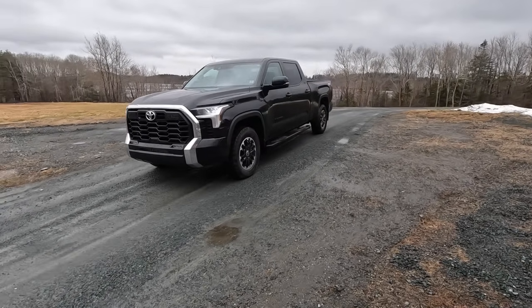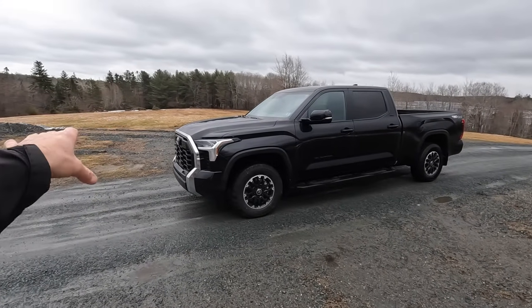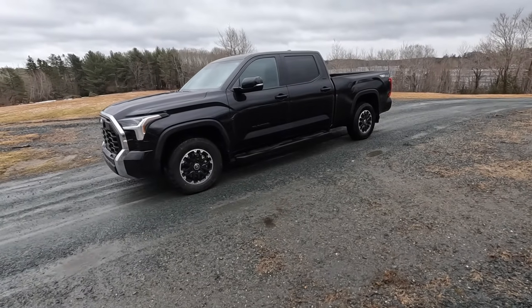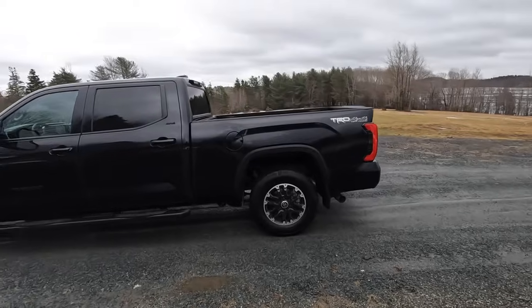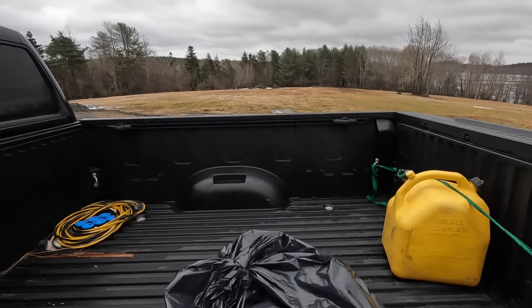The truck is completely stock — stock wheels, no air intakes, no nothing as of yet. The only thing I've done to this truck at all is put a set of the OEM running boards on it. Yeah, it is windy and it's getting cold. It was plus eight this morning and it's now minus one already, two and a half to three hours later. No weight in the back really at all.